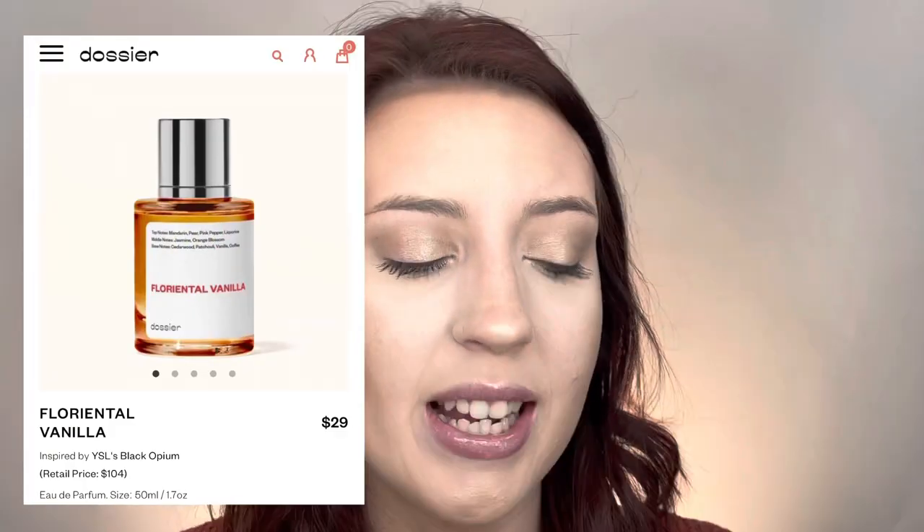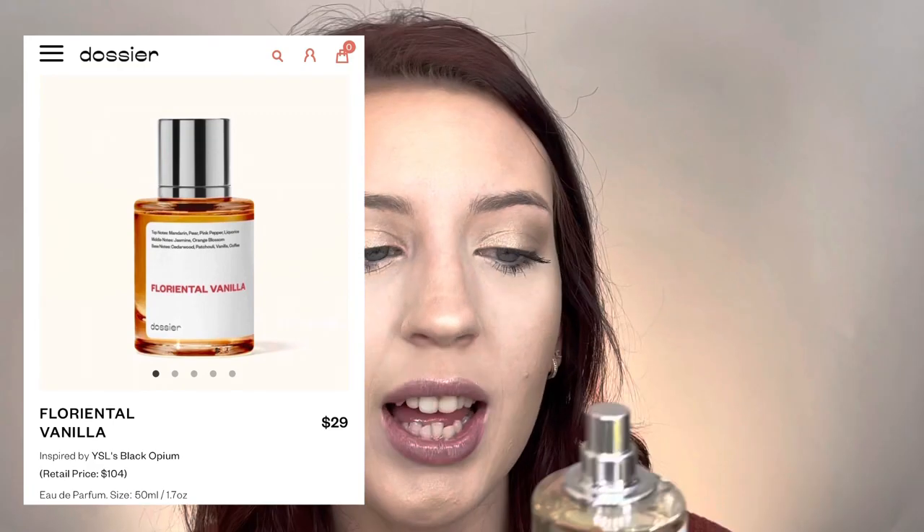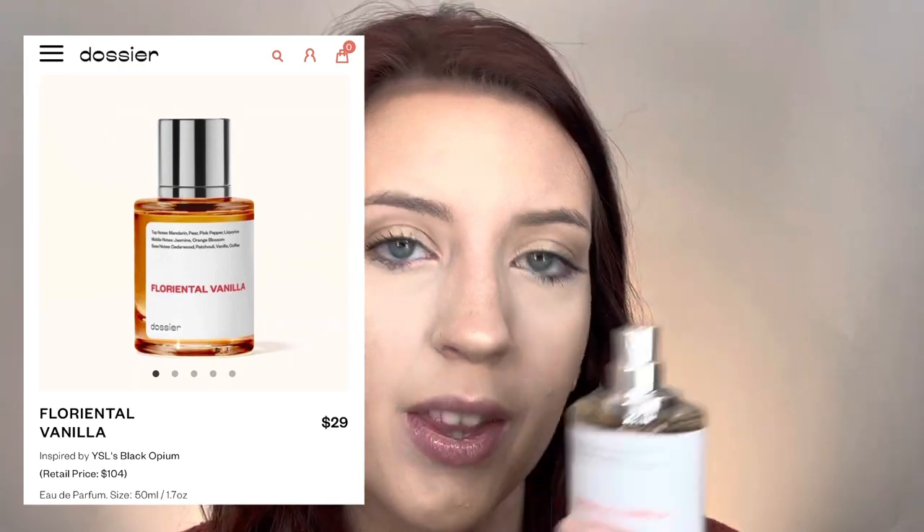This was a new scent I was able to discover thanks to Dossier. It definitely smells like vanilla and I love it. This would be perfect for fall time — it has that vanilla scent to it, and I just think this would be a perfect scent for the fall.